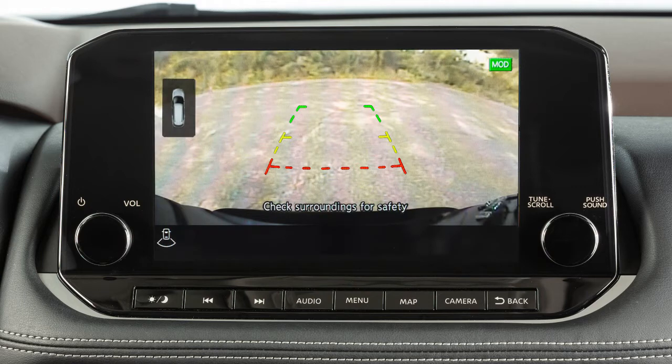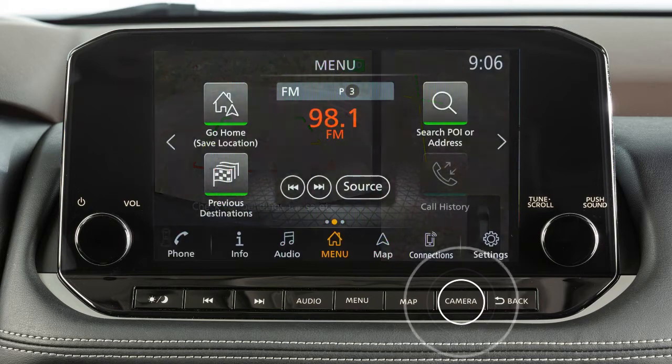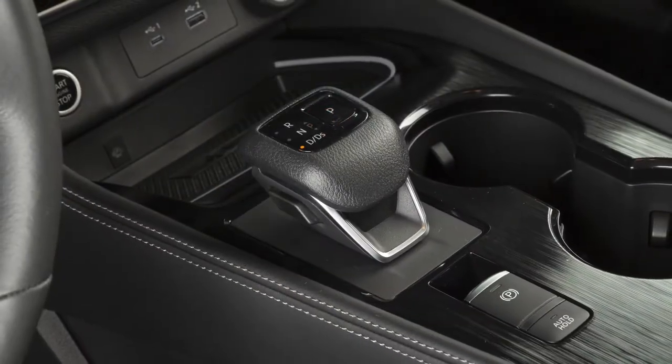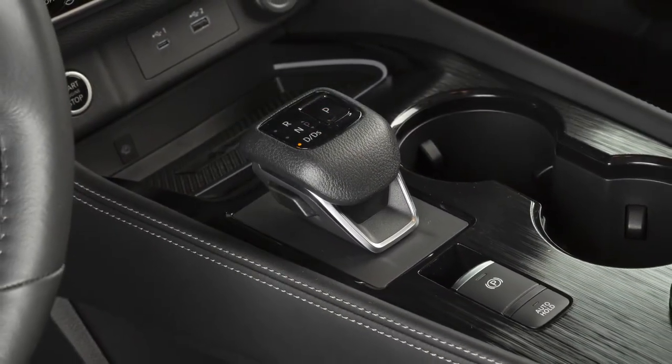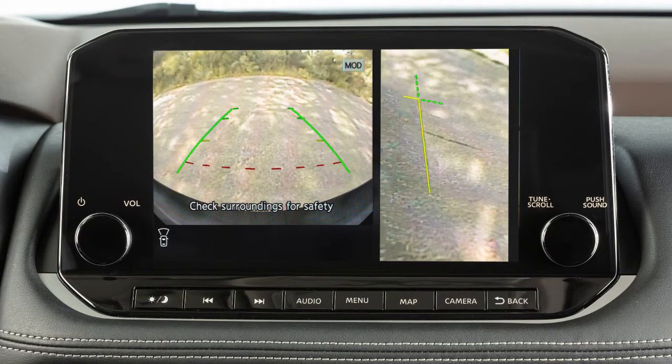Rear Wide View shows an approximately 180 degree view of the rear of the vehicle. Press the camera button repeatedly to cycle through the available view combinations or to return to the screen which was displayed before the camera button was pressed. The available views vary based on the position of the shift lever. Certain view combinations are displayed in a split screen format.